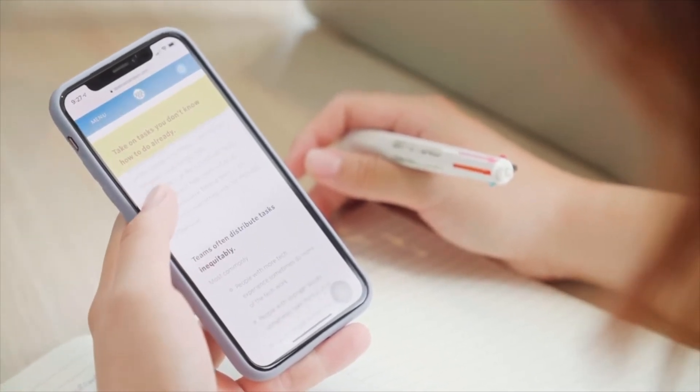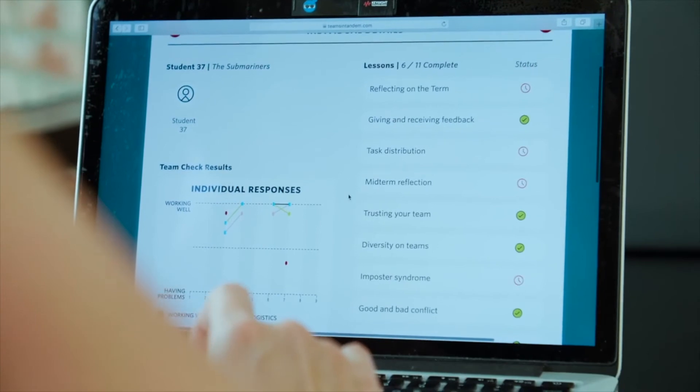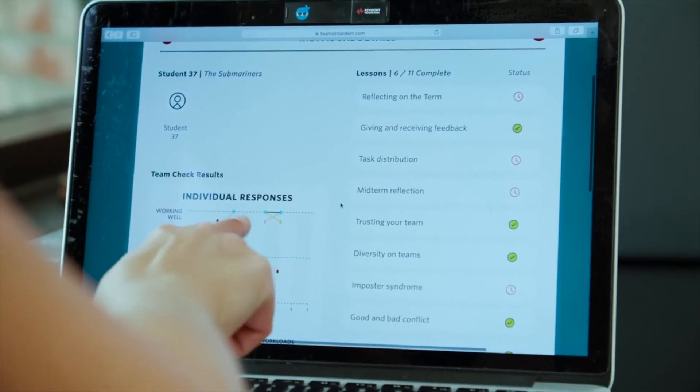And since Tandem is already an online tool, it's been especially helpful this semester because we're doing a lot of remote teaching and learning, and Tandem is basically already a remote tool. There's lots of more exciting news to come from Tandem, so stay tuned.